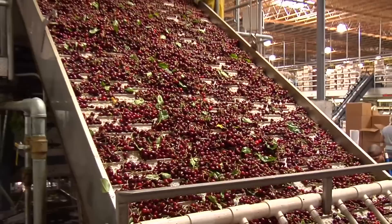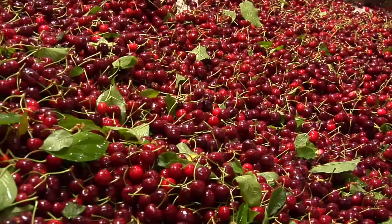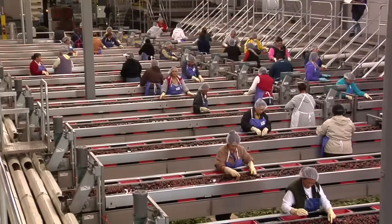Once harvested, some cherries go directly to fresh packing facilities, like this one. The fresh cherries are washed, sorted for size, and packaged all within an hour or two of harvesting.